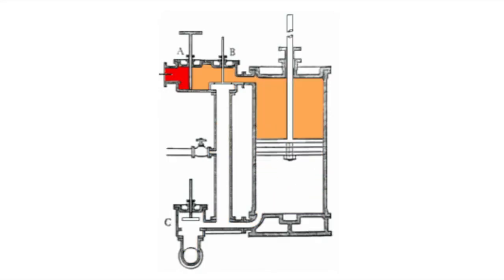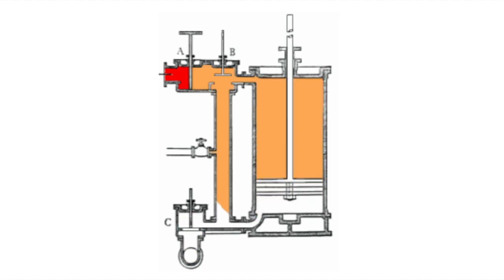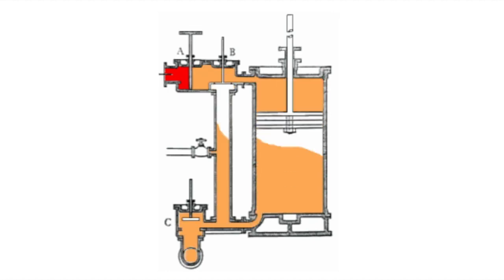Steam engines work by burning coal, which then boils water and turns it into steam. The steam expands the water volume by 1,600 times, and the steam moves the pistons back and forth.